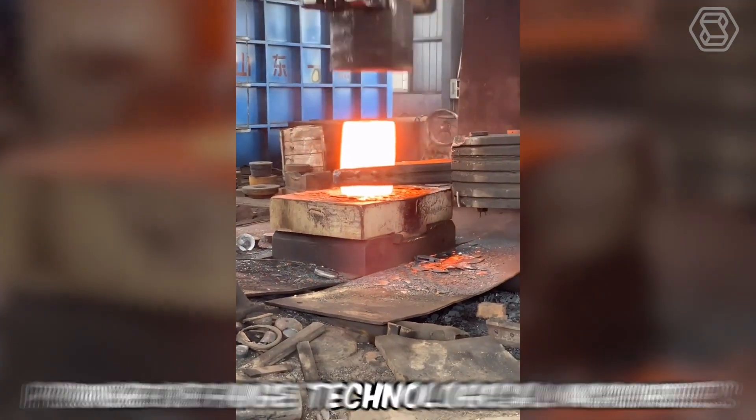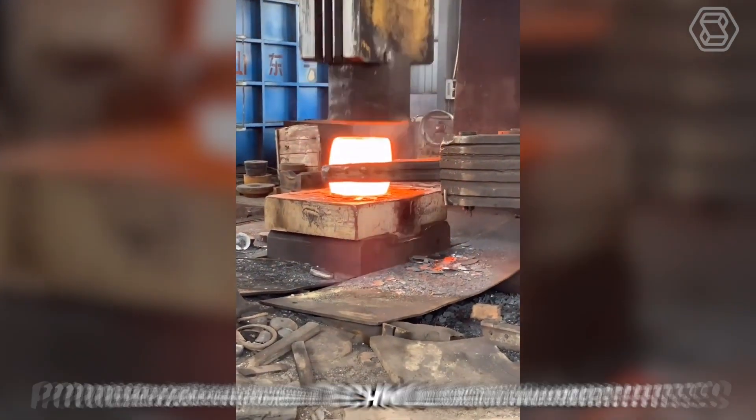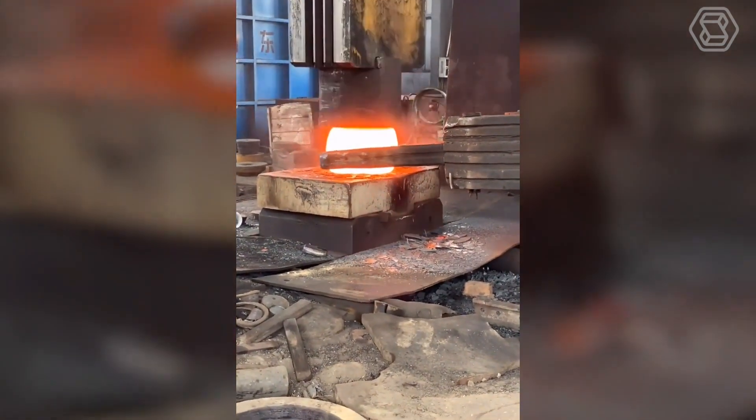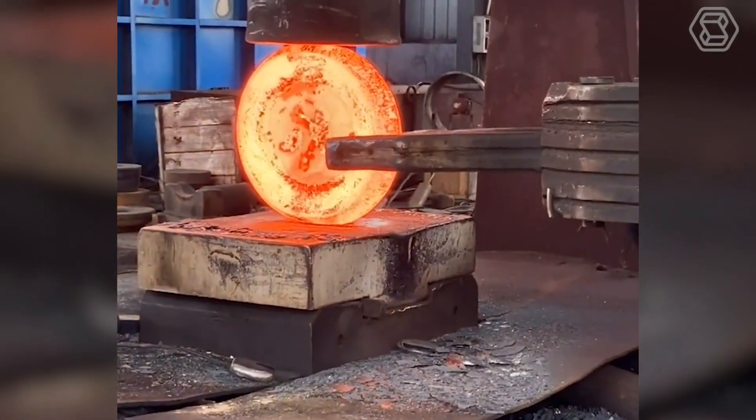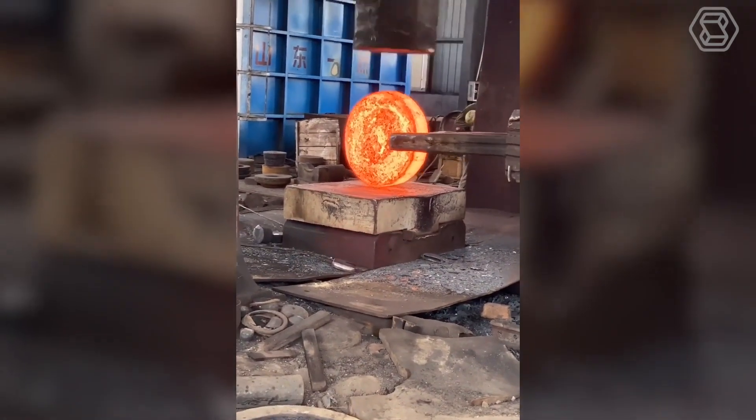It is outstanding to witness the power of huge technological machines which, as if possessing their own will, take on red-hot materials with their bare hands. Their ability to manipulate such materials without difficulty is simply impressive.